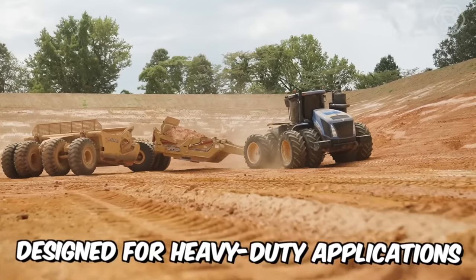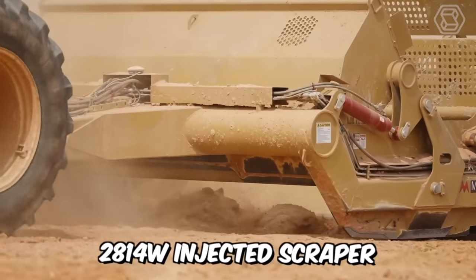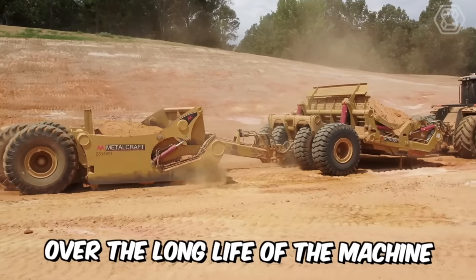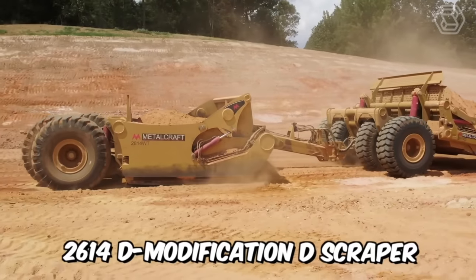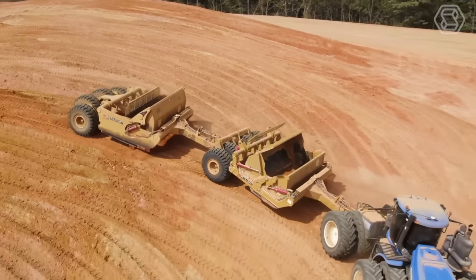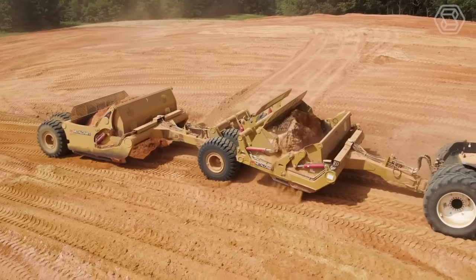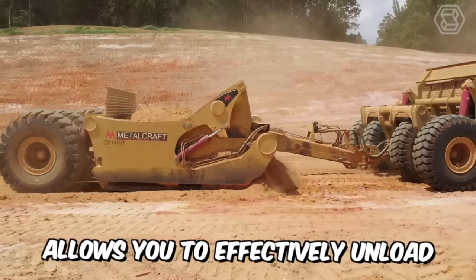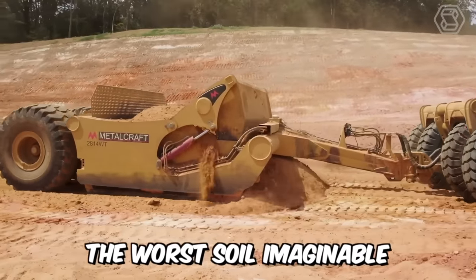Designed for heavy-duty applications, the rugged 2814W injected scraper can withstand the most extreme conditions over the long life of the machine. The 2614D Modification D Scraper with Swivel Joint makes it easy to move difficult bulk materials on heavy-duty construction sites, effectively unloading the worst soil imaginable.